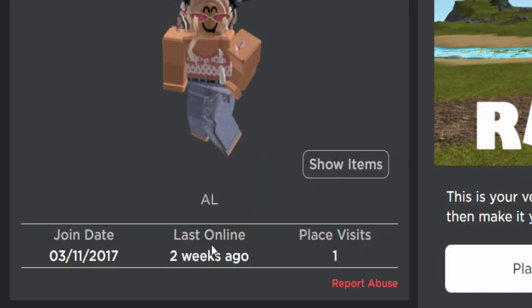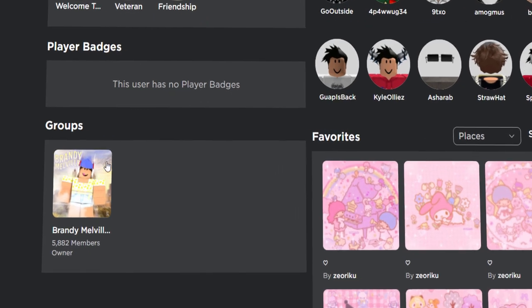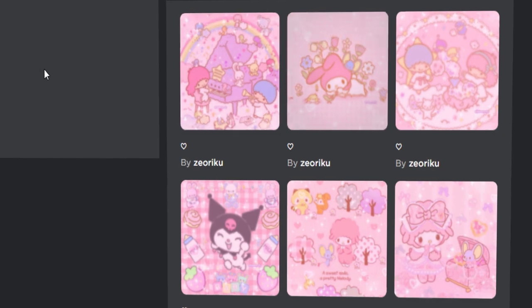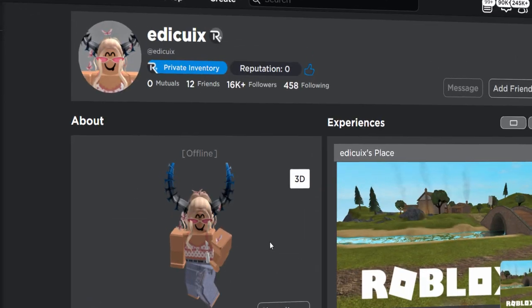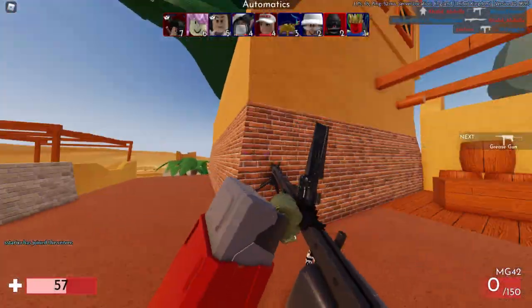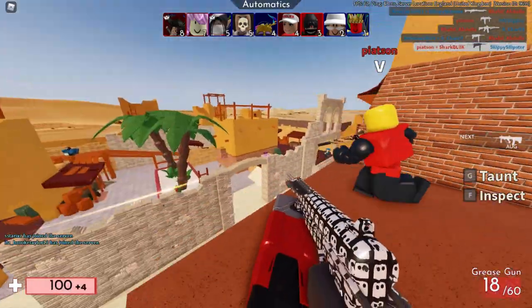Last online two weeks ago — definitely a throwaway account. Basic Roblox game, not many Roblox badges, no player badges, only in one group, and their favorites list is just Kuromi and My Melody stuff. The account looks really basic, but at first glance it might look real, which is exactly why I wanted to make this video showing you guys how to spot fake Roblox accounts.